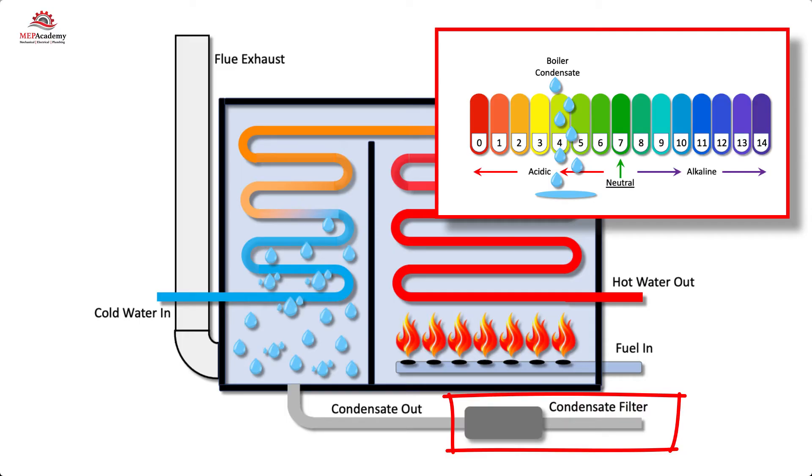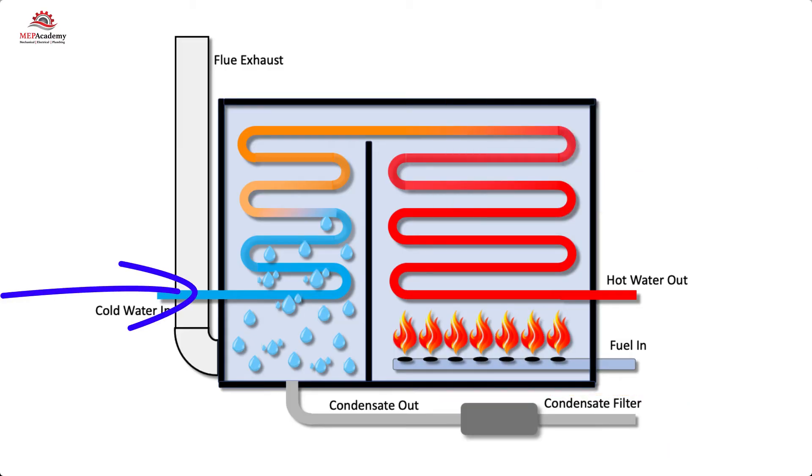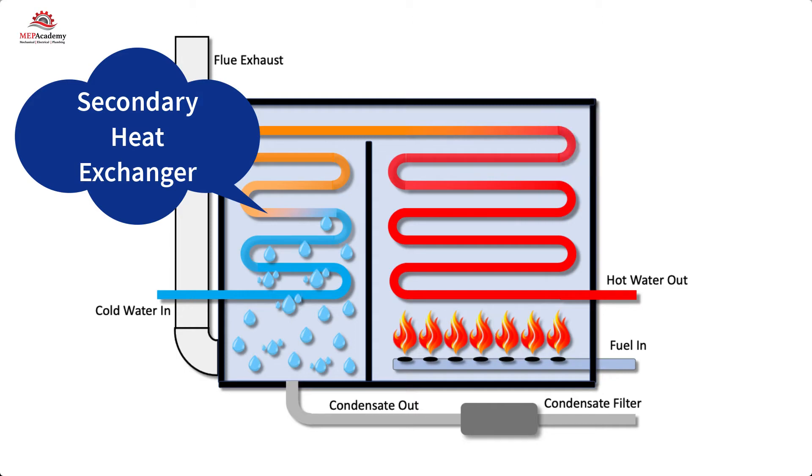The incoming cold water is preheated as it passes through the secondary heat exchanger before it enters the primary heat exchanger. This secondary heat exchanger is what increases the efficiency of the condensing boiler, giving it a second opportunity to absorb heat from the energy expended during combustion by absorbing heat from the exiting flue gases.